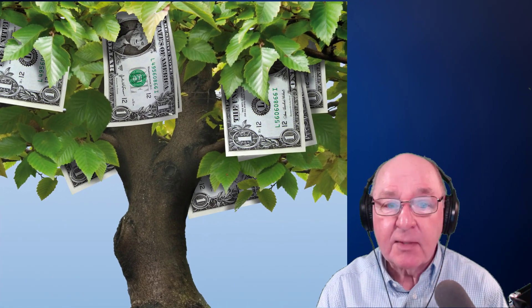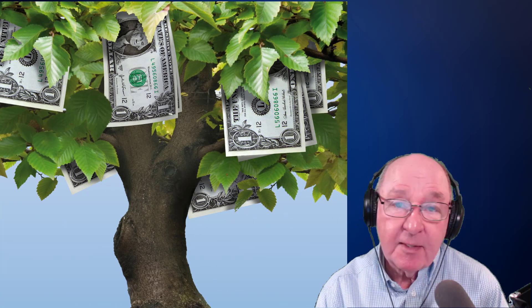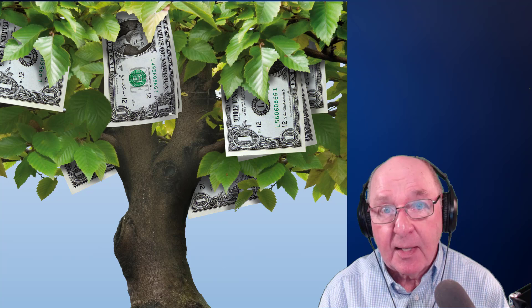Everyone has heard the old adage that money doesn't grow on trees, and as soon as I saw this picture I had to ask myself, why the hell would anybody buy a money tree that only had $1 bills?